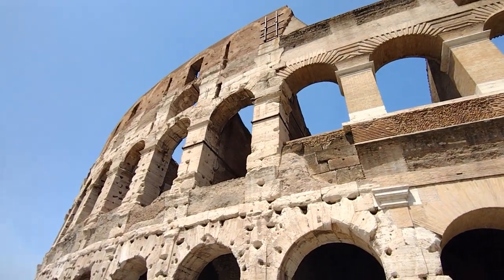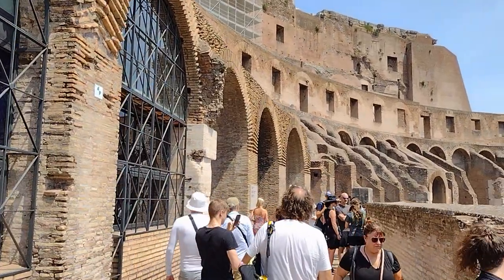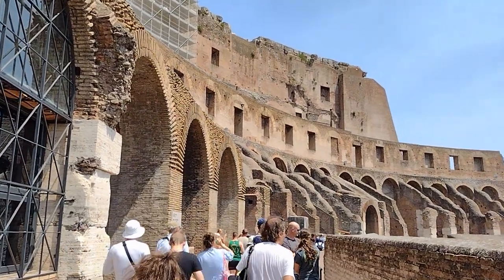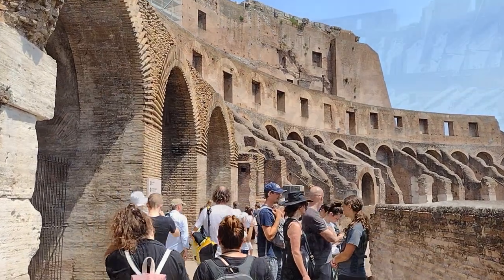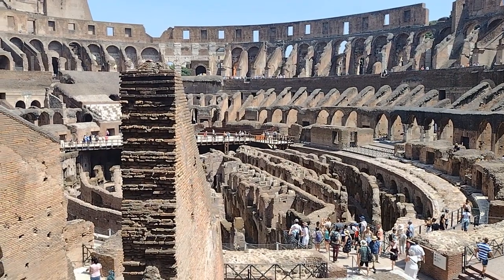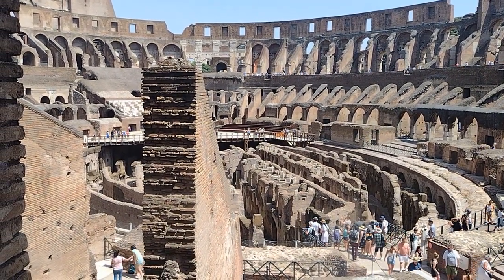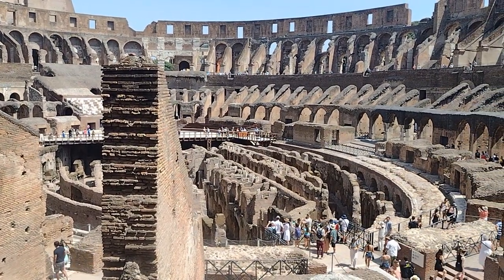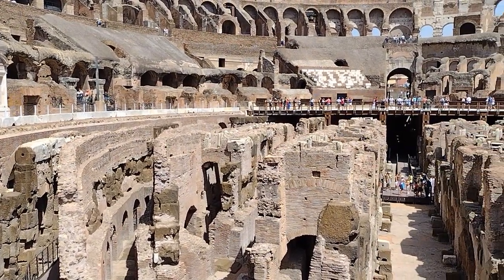There are also many other tours that can cost even more money to see things such as the underground. The Roman Colosseum, also known as the Flavian Amphitheatre, began construction in 72 AD under the Emperor Vespasian and was completed in 80 AD under his successor Titus. The Colosseum was primarily used for gladiatorial contests and public spectacles such as animal hunts, mock sea battles, and public executions. The amphitheatre could hold up to 50,000 spectators and was renowned for its innovative design, which allowed for quick entry and exit of the crowds.